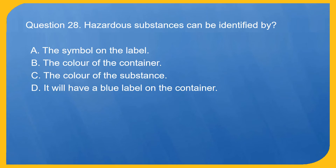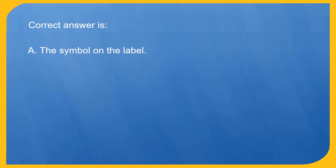Question 28. Hazardous substances can be identified by: A. The symbol on the label. B. The color of the container. C. The color of the substance. D. It will have a blue label on the container. Correct answer is A. The symbol on the label.